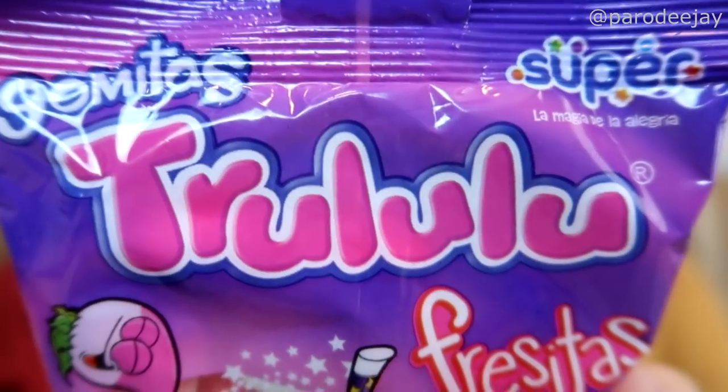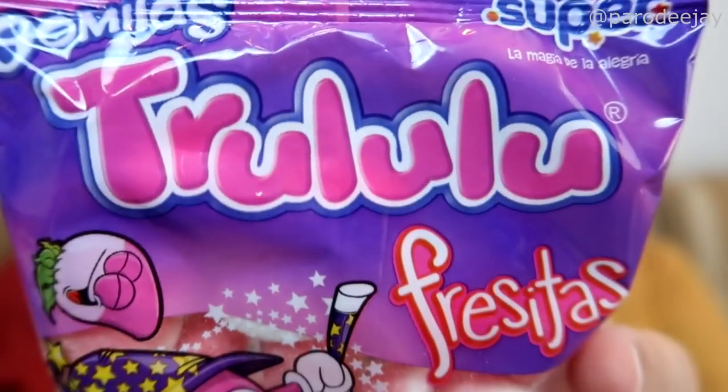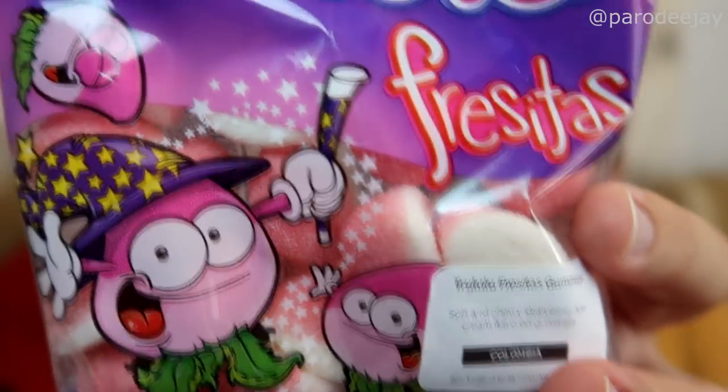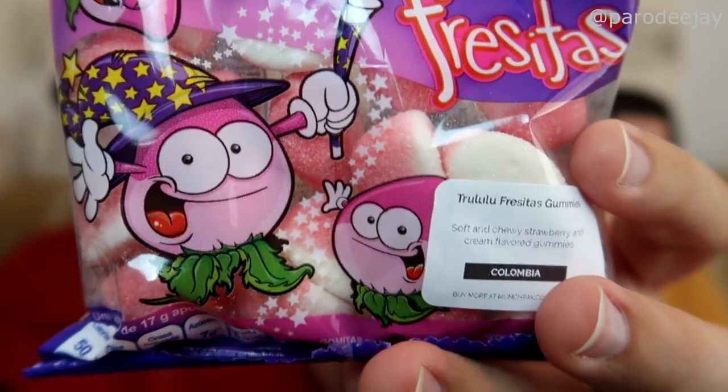Now this feels like a loaf in a bag, so let's get something chippy. Oh, it's candy. So the first thing I see is 'Trulululu.' It says 'gomitas,' which means gummy. They're like vegetables — oh, they're turnips. Is this like a turnip candy? Trulululu Fresitas gummies — so Trulululu is the brand. Gomitas must mean gummies.